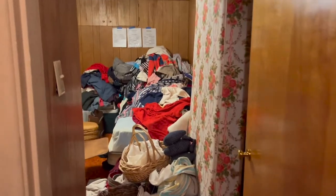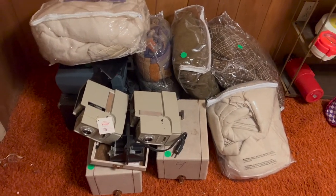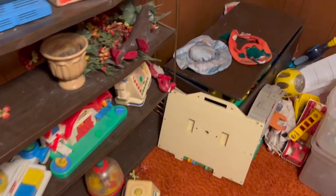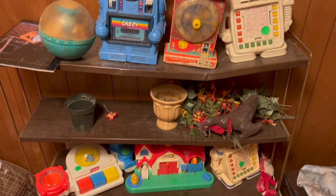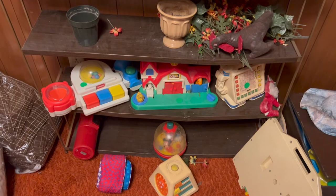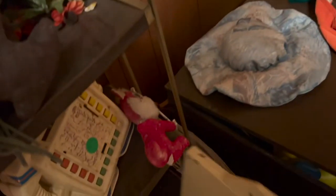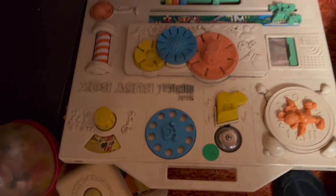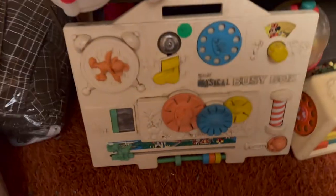Going down the hall — look at that crazy wallpaper and wood paneling! I think those are some old projectors but they were busted up. Here's some really old toys — I think that's Alfie, but unfortunately most of these were really, really worn out and so they weren't really worth anything because of that. This piece here — I'm pretty sure my baby sister had this attached to her crib when I was little. Yeah, the musical busy box.